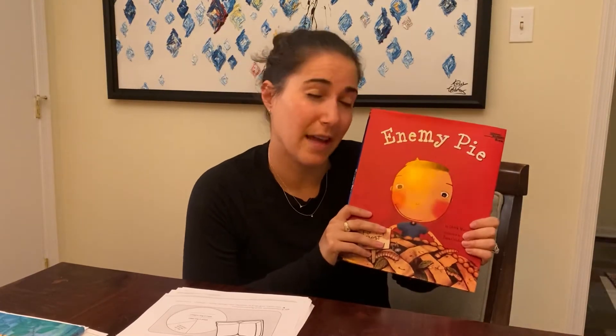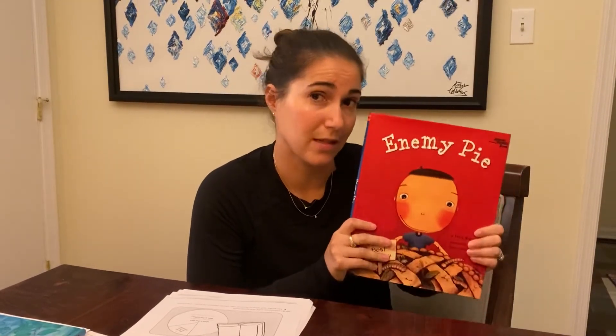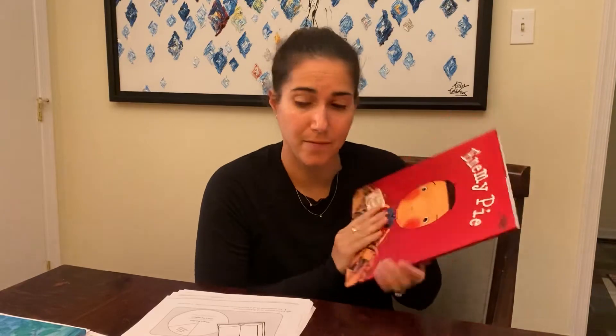So this is a really fun way to practice that. I'm going to be including a link to a reading of Enemy Pie. I really love this book — it's about an enemy that turns into a friend. There is definitely a conflict and a resolution, and there are really interesting, fun characters in here. And this is going to be my retell activity.